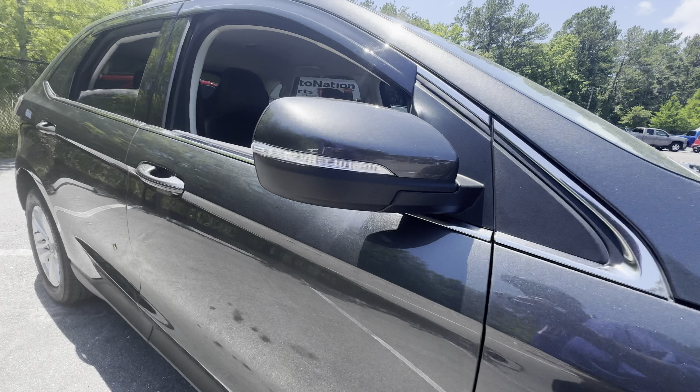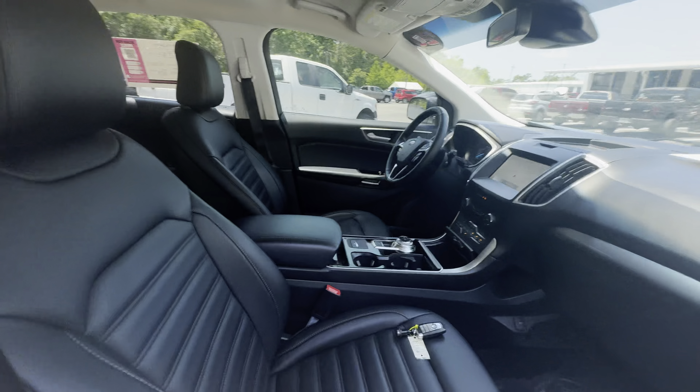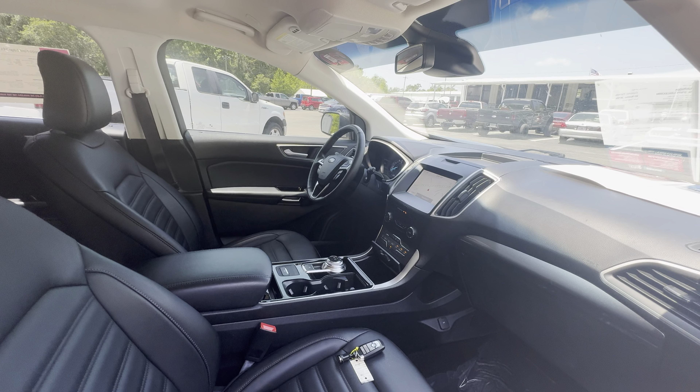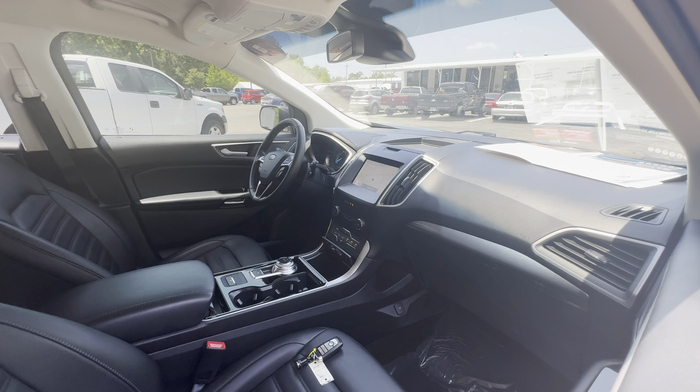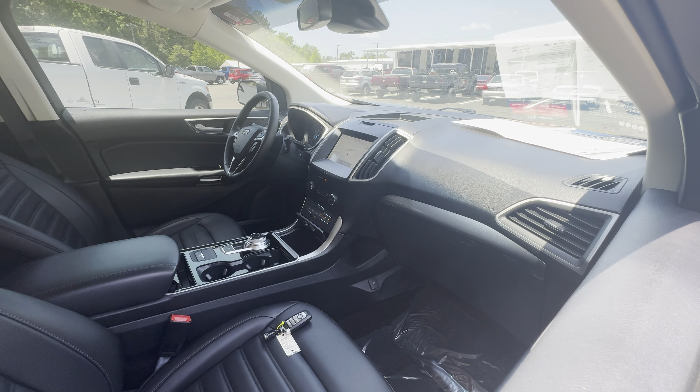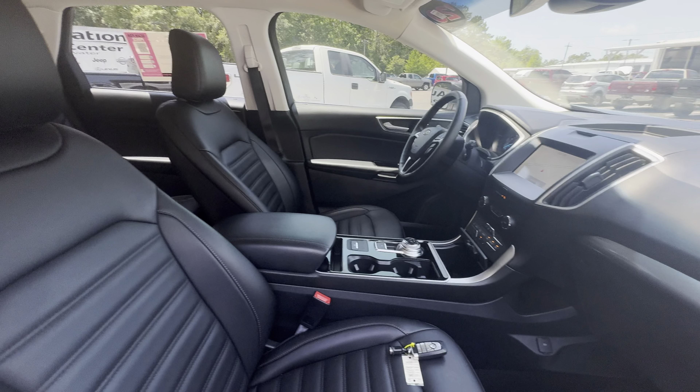The 2020 Ford Edge, gray over black leather interior, power driver's seat, power windows, locks and mirrors, leather wrap steering wheel, push button start, navigation, satellite radio, remote start, traction control, electronic climate control, home link for your garage door.